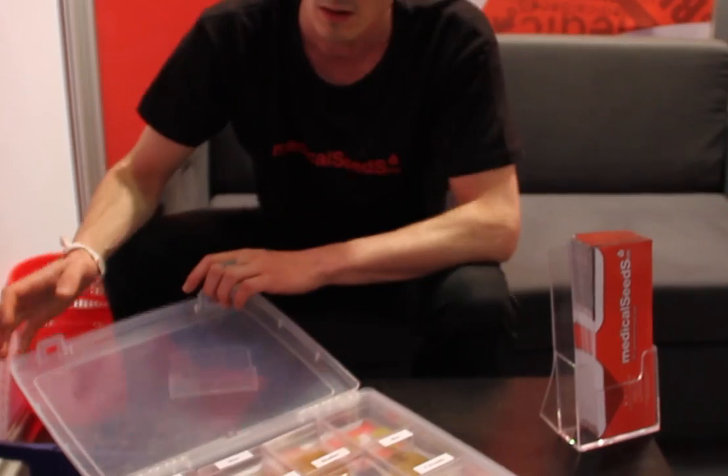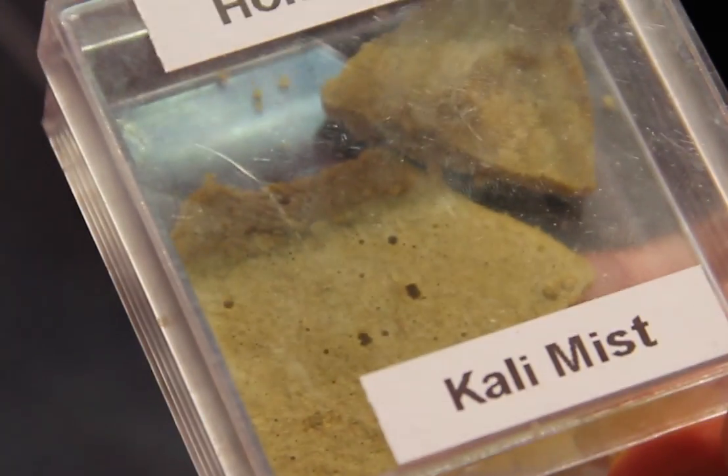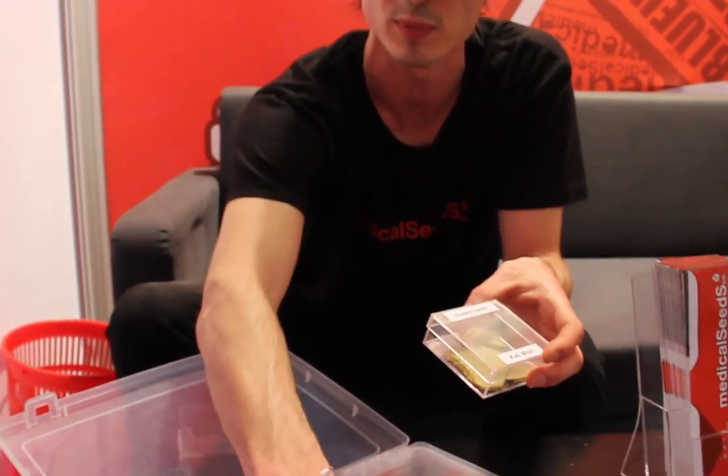There are the BHO extractions. We have some shatters. This is shatter from Ygriega. We have some honeycombs also — this is from Calimis, and this is from Deep Neville. Deep Neville is one of our first regular strains — Neville Haze crossed with Deep Chunk. Deep Chunk is the male and Neville Haze is the female. It's a really, really psychedelic plant.